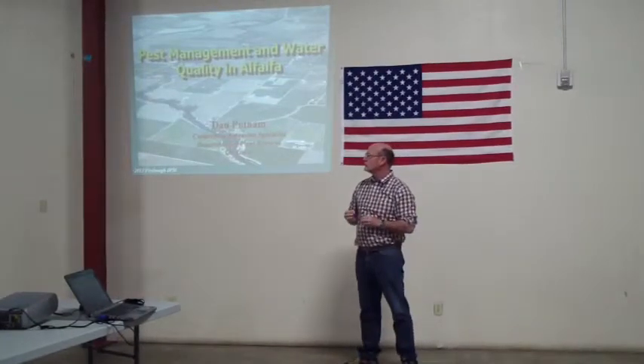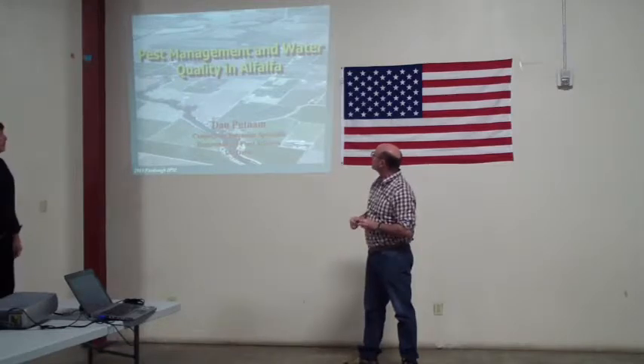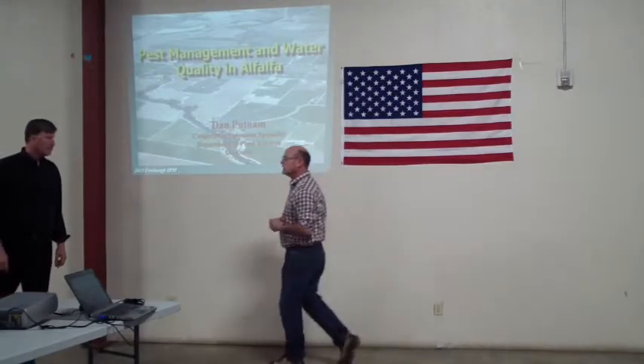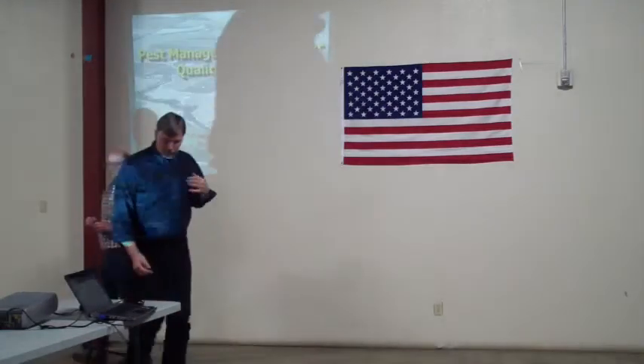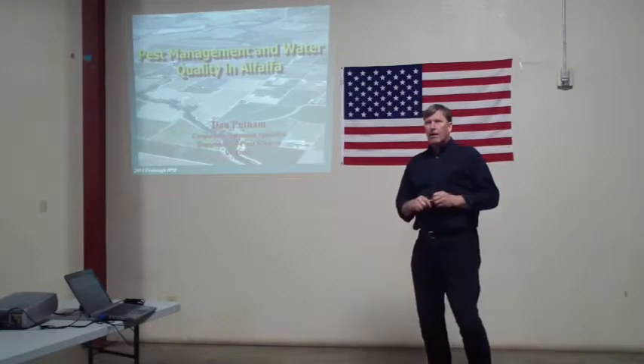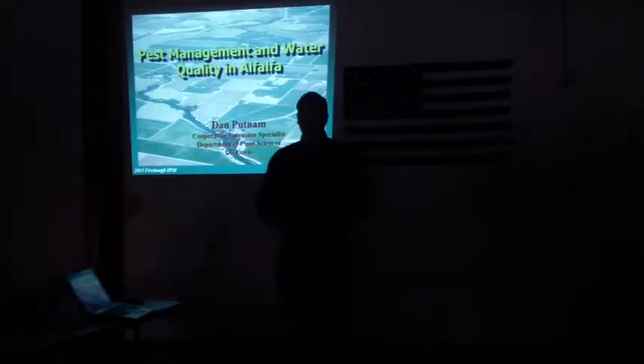Dan was at our meetings not long ago, last year I believe, or maybe a year before at our field meeting. He's going to talk about pest management and water quality in alfalfa, and get into some of the key pests targeted with Lorsban. So Dan, thank you. Okay, thanks Pete, and I appreciate the previous speakers.